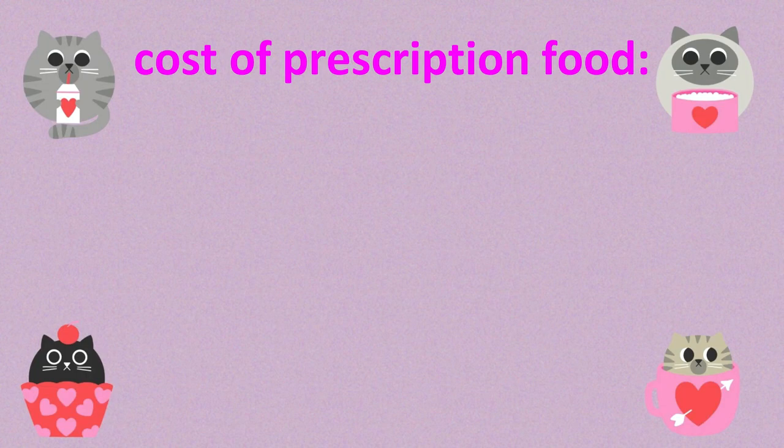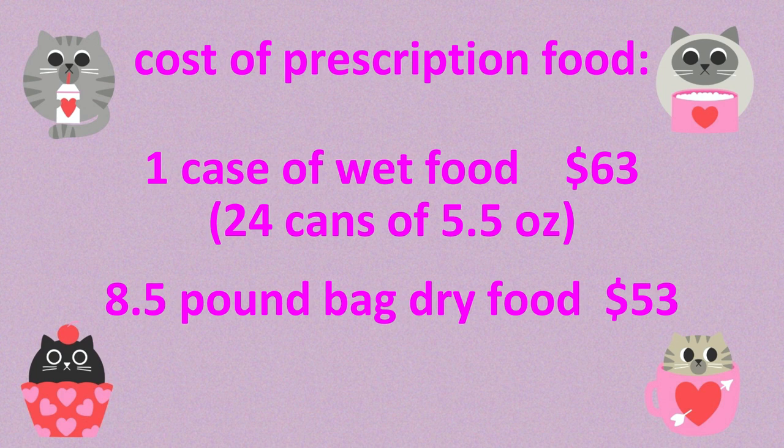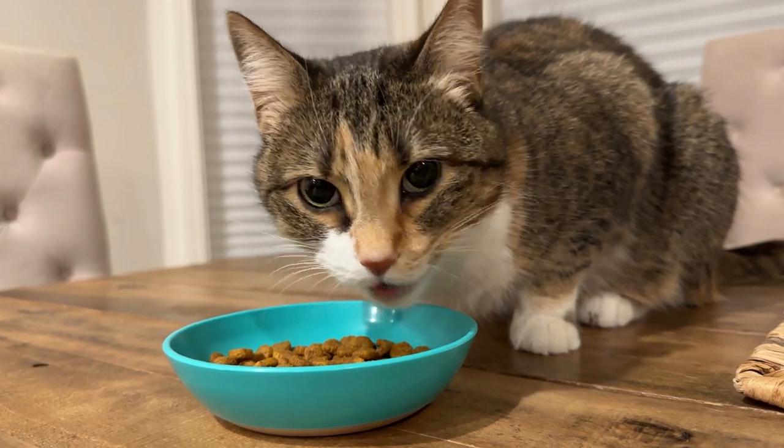And now here's the cost of the prescription food. The prices shown here are at a 5% discount with auto delivery from Chewy. I hope you found this video helpful, and I thank you for watching.